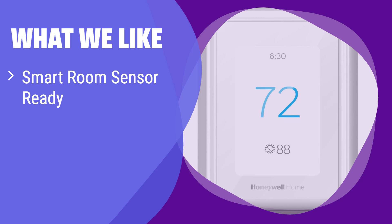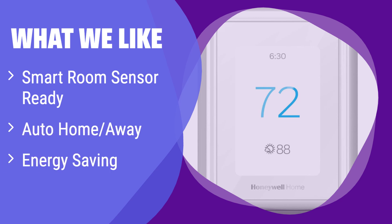What we like: it offers convenient auto-home/away features and the ability to add smart room sensors for customized comfort, and it helps you save energy and is easy to set up. If you want a smart thermostat with adaptable features and energy efficiency, this is a great choice.